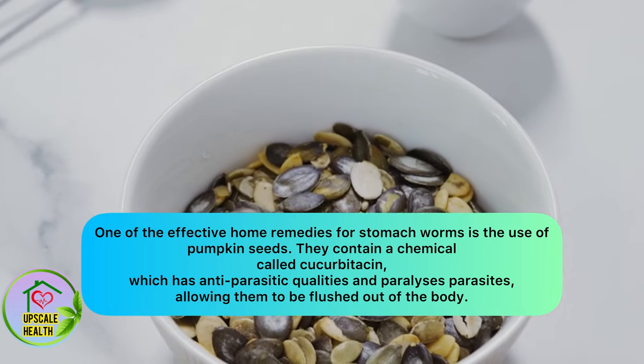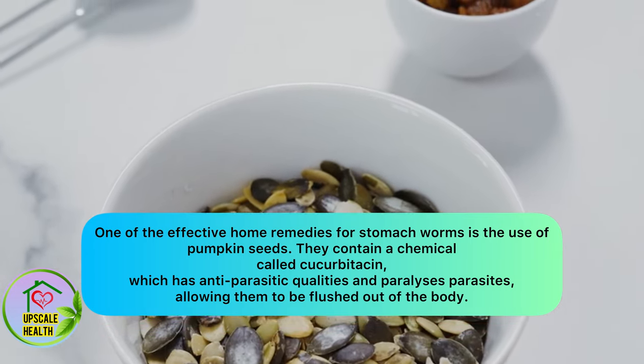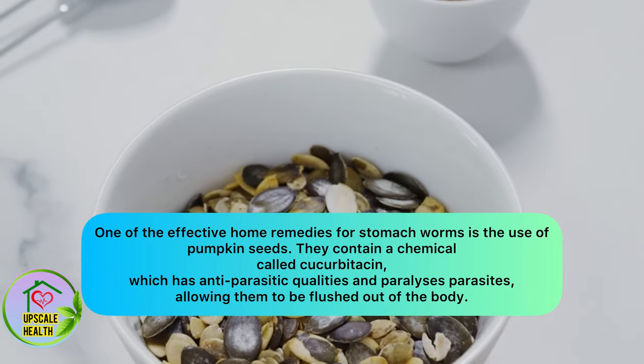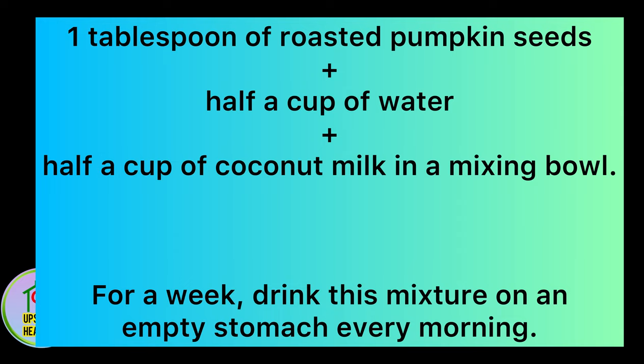One of the most effective home remedies for stomach worms is the use of pumpkin seeds. They contain a chemical called cucurbitacin, which has anti-parasitic qualities and paralyzes the parasites and kills them. Combine one tablespoon of roasted pumpkin seeds with half a cup of water and half a cup of coconut milk in a mixing bowl. Consume this mixture on an empty stomach for seven days and see the results.